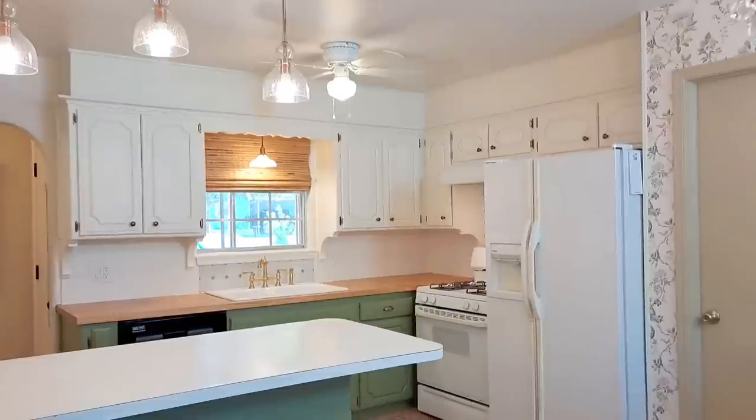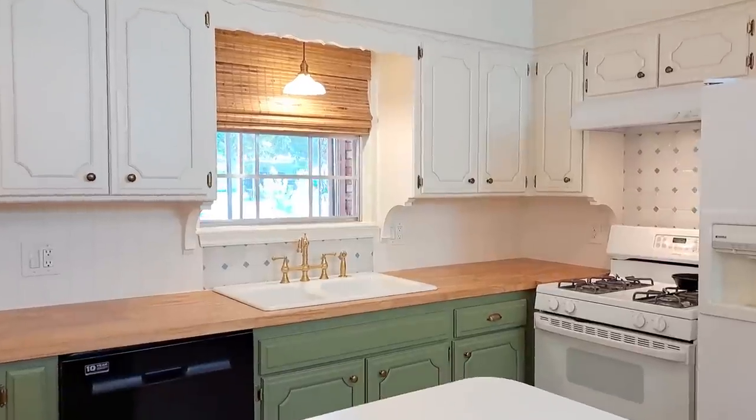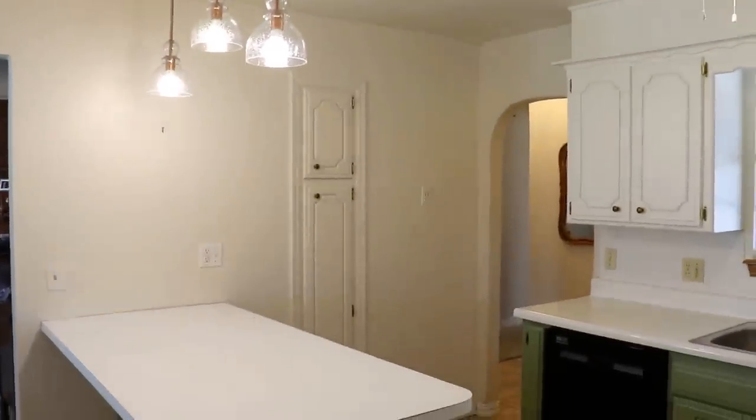Do you ever run into design dilemmas when decorating your home — that one place that just has you stumped? Well, we ran into a design dilemma in our kitchen remodel. Hi friend, I'm Rachel, creator of the YouTube channel and blog Stone Cottage Home, where we cultivate the art of home from our heart with our hands. Today I'd like to share how we overcame one challenging wall that I was having the toughest time decorating cohesively for our kitchen remodel.